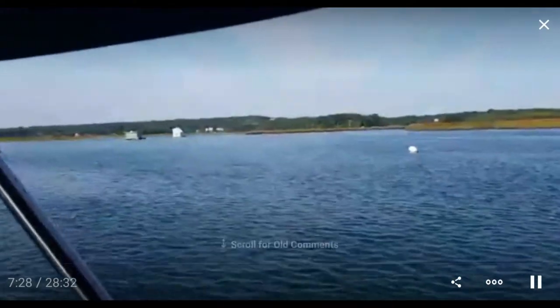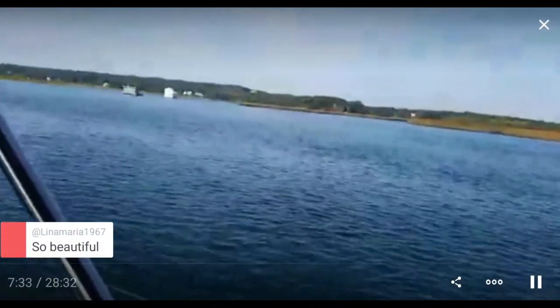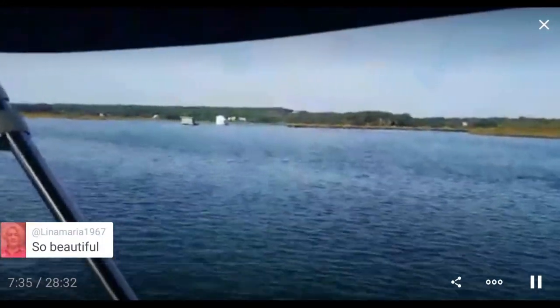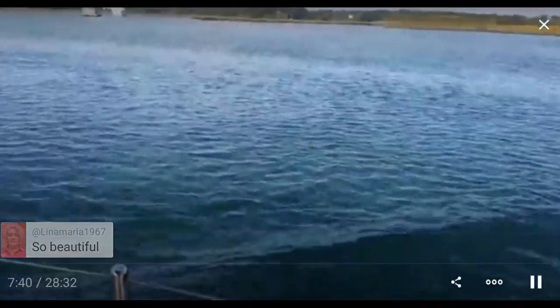We're passing a place that has been dredged for the first time in a decade — it's all good. The only trouble is with the tide running out. There's my depth alarm going off. With the tide going out, it slows me down a lot. It's very beautiful here.